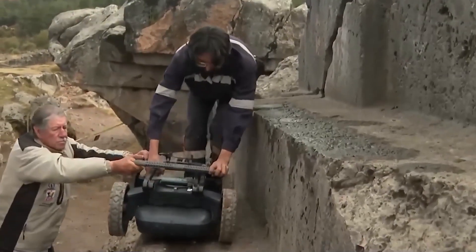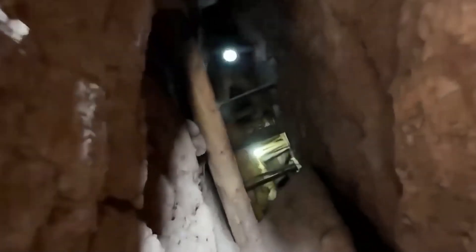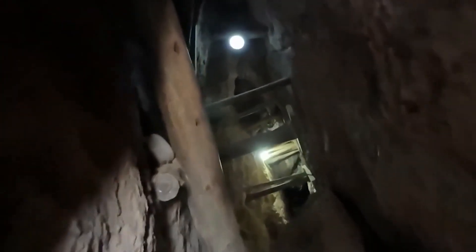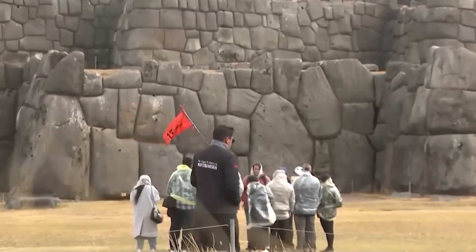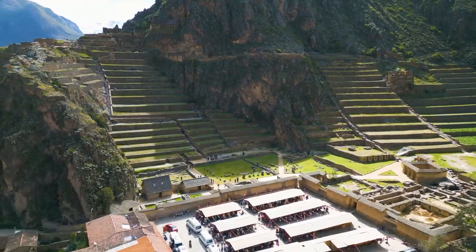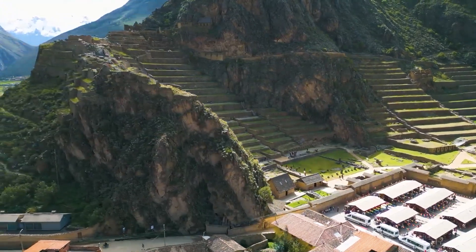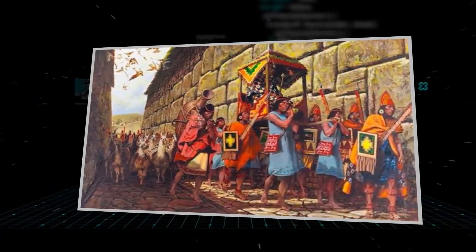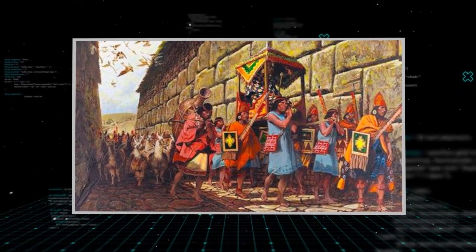The most shocking part is what the lasers found buried deep under the main square. The 2025 scans revealed that there is an entire older structure buried under the plaza, made of stones even bigger than the ones we can see today. These buried foundations are joined with even better precision than the Sun Temple, supporting the idea that the Inca found these ruins and built their own city on top of them — essentially recycling a masterpiece left behind by a group that lived there thousands of years before.